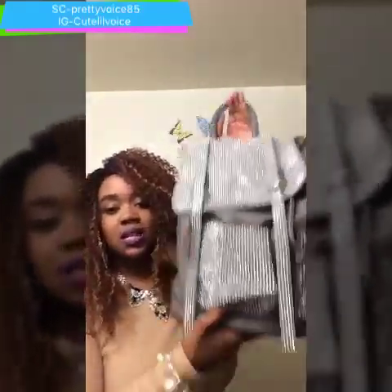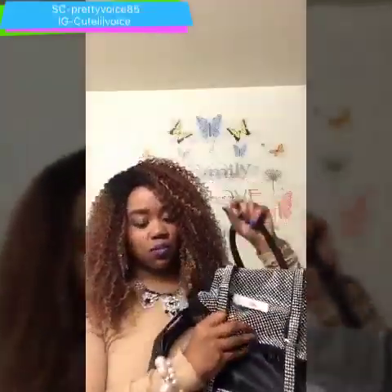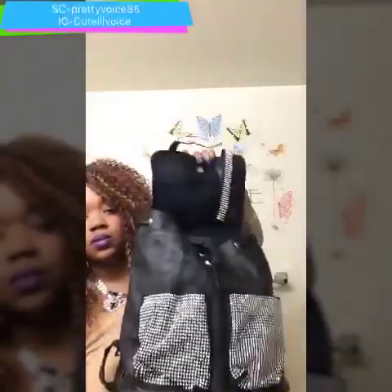I also got it in another color because this color was the last one they had. I decided to buy the one I just showed you and also this other color. They had a lot of these in different styles, but I like this one the most — it's cute.